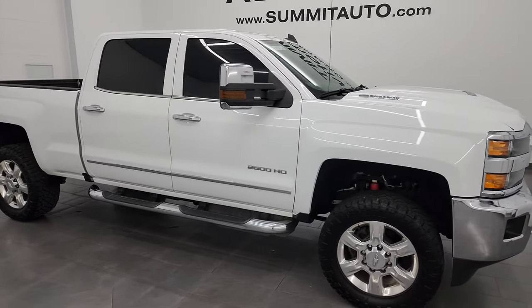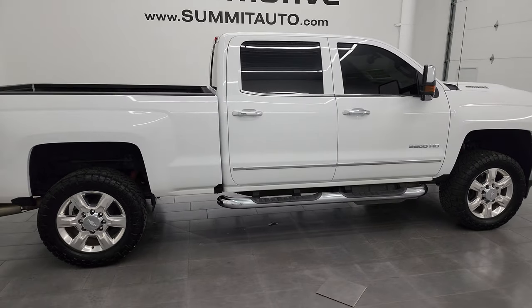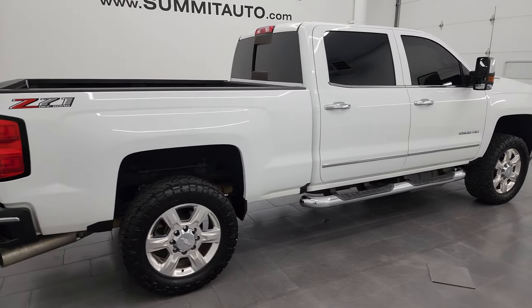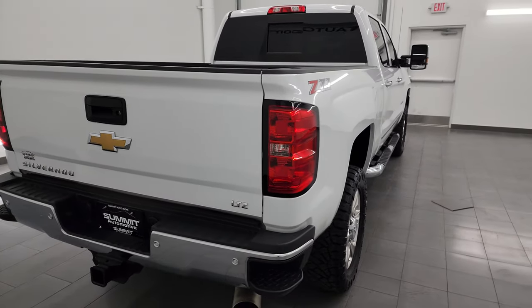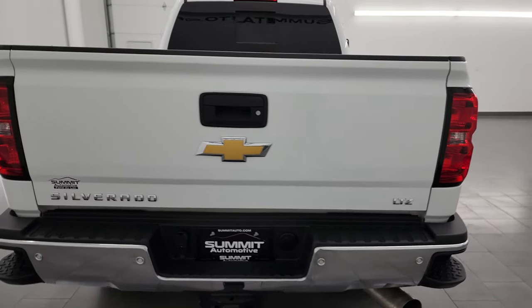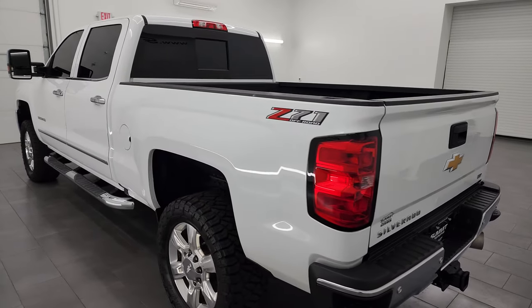Hey, this is Brett and this 2019 Chevy Silverado 2500 Crew Cab Short Box LTZ Z71 is stock number 14075Z. I am here at Summit Automotive in Fond du Lac, Wisconsin, your new and used heavy duty truck headquarters.